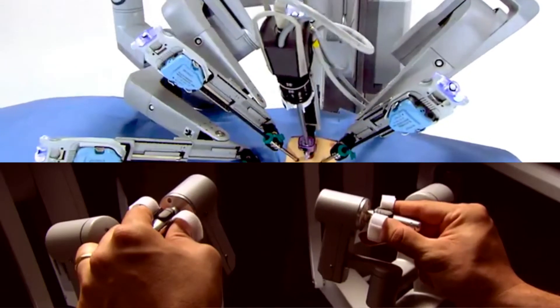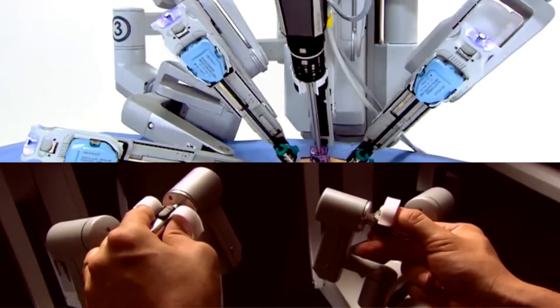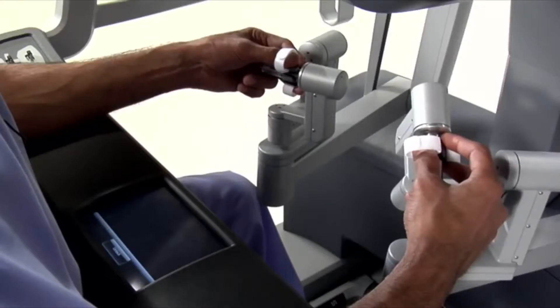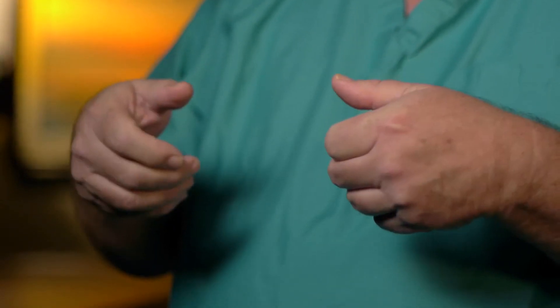The movements that the robotic arms allow are greater than what my hands can perform themselves. If I want my hand to move one of the instruments three centimeters or even three millimeters to the right, it will move precisely that amount of distance. God gave us great hands and we can do a lot of different things — we can pinch, bend, rotate. The ability of our robotic instruments with DaVinci is just phenomenal.